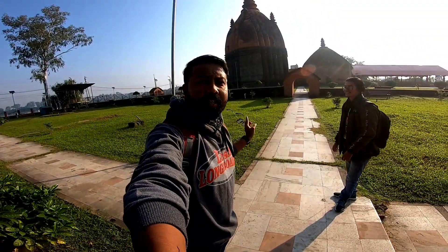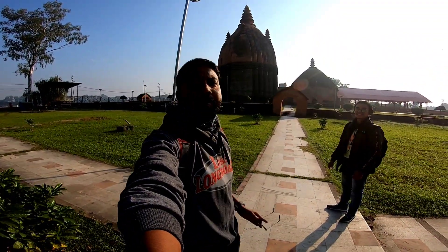Friends, what I'm showing you is Devi Dol, and on that side is Shib Dol, and on that side is Vishnu Dol. I'm showing you this place in Sivasagar. I'm very excited for this. Let's go ahead and show you all.